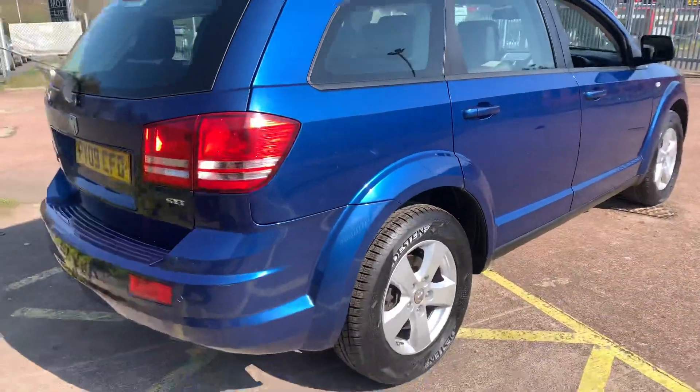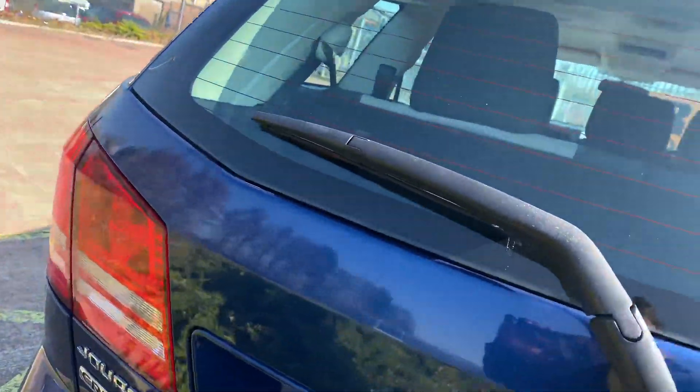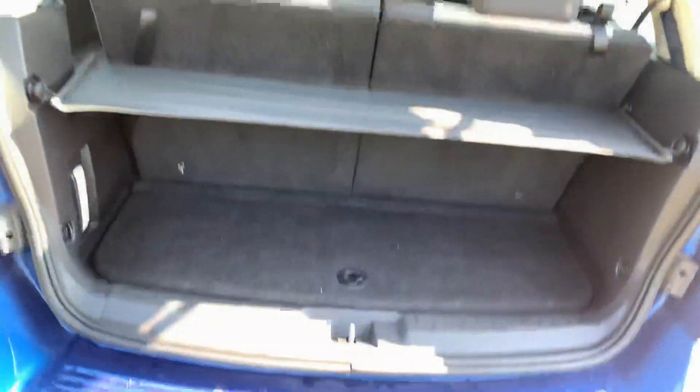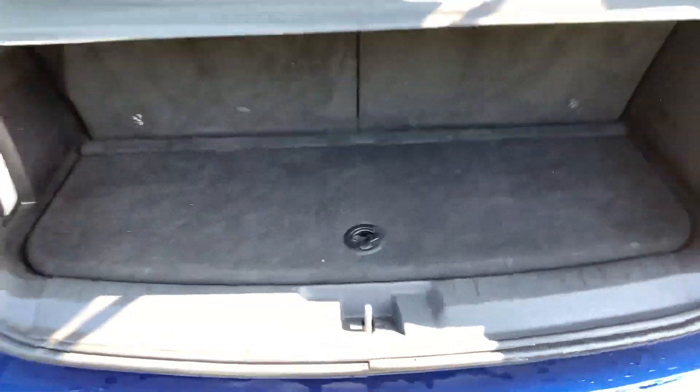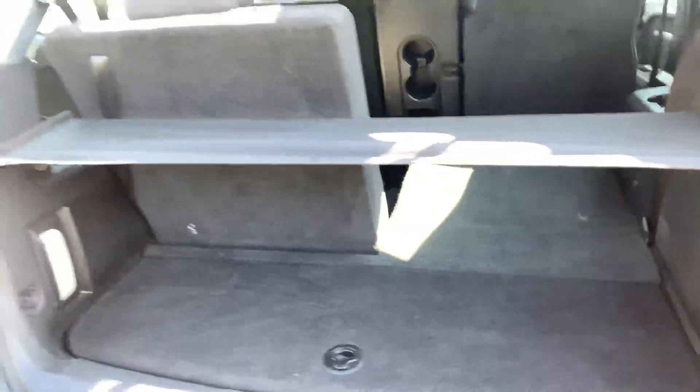All the bodywork is in good condition for its age. The boot opens like this — with the seats up there is a small boot, but the seats fold down like that and make the boot much bigger.